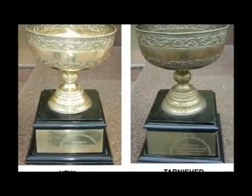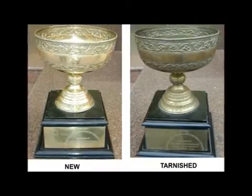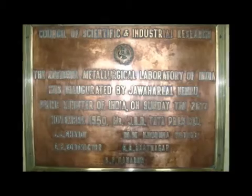Copper, Brass and Bronze get tarnished when exposed to atmosphere. Tarnishing is a major problem for their commercial exploitation.